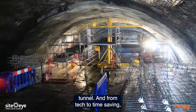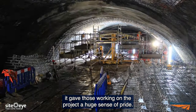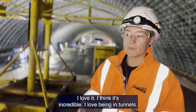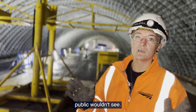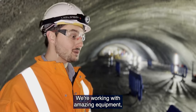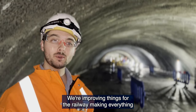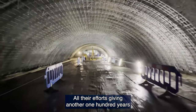From tech to time-saving, it gave those working on the project a huge sense of pride. "I love it, I think it's incredible. I love being in tunnels and getting to see the sides of the railway that the general public wouldn't see. We're working with amazing equipment, state-of-the-art technology, improving things for the railway — and if you didn't look up on the train, you wouldn't even know we were here."